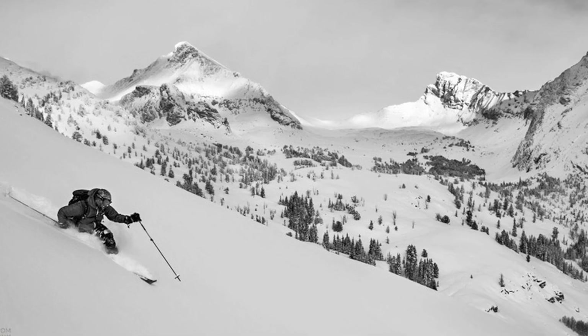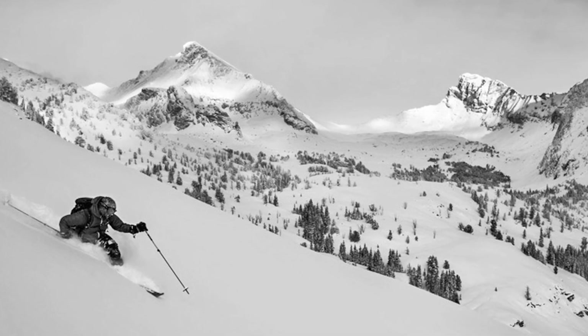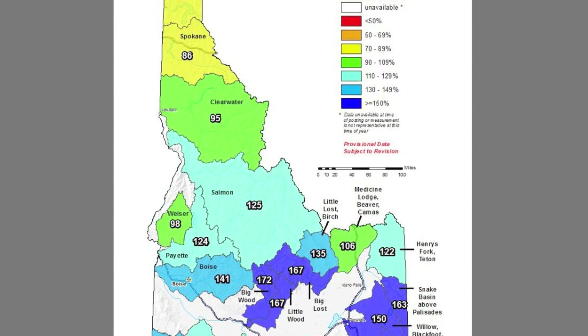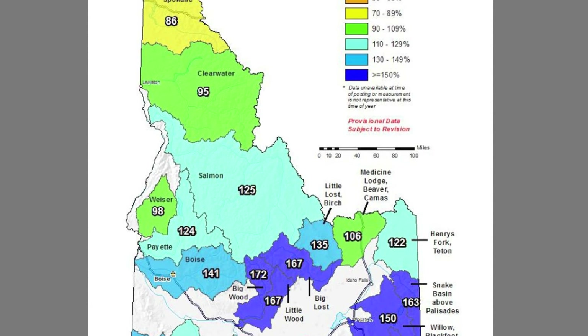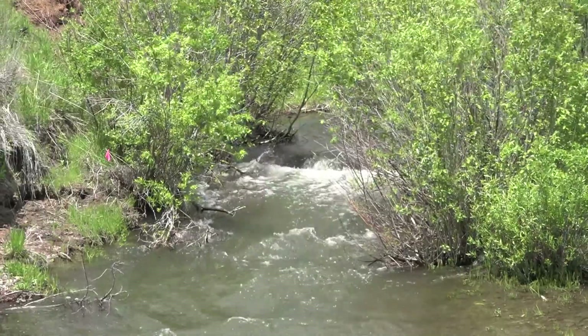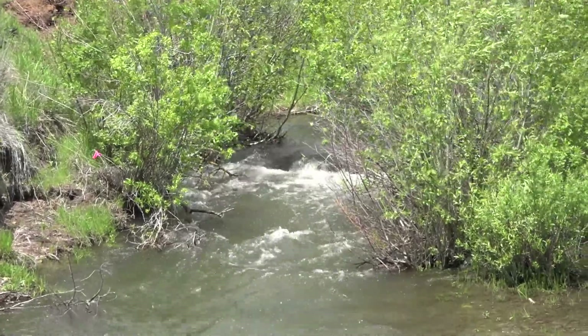In the winter of 2018-19, Mother Nature provided deep snow in the Pioneer Mountains that tower above. In early spring, snowpack experts predicted 150% of normal runoff in the Little Wood River area. Fortunately, the snowmelt occurred slowly, and nearly all of the BDAs and in-stream structures held in place.